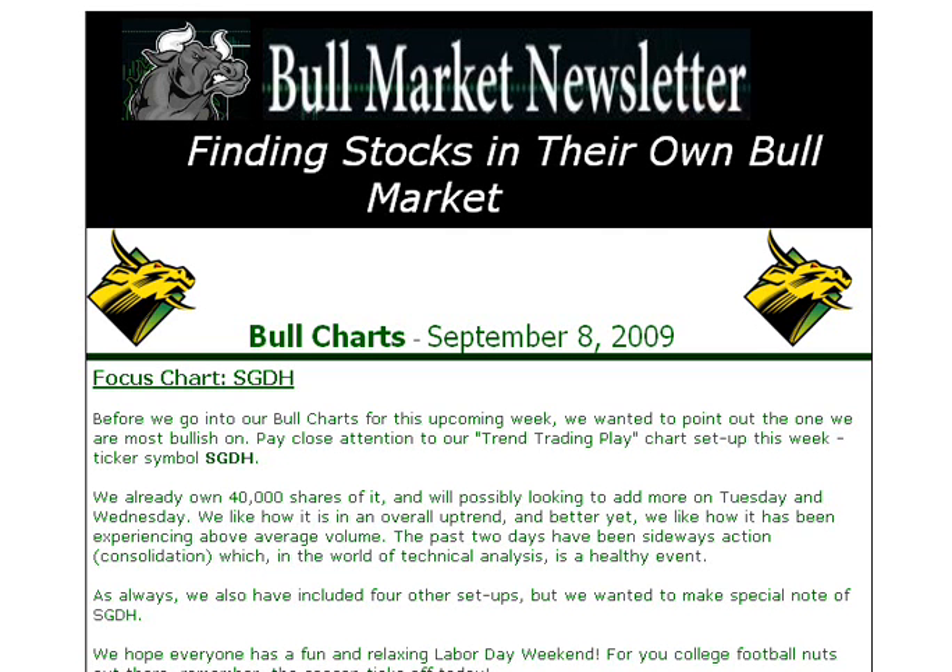Hey, it's ClayTrader, and this will be the review of the bull charts that were sent out to my bull market newsletter subscriber group on September 8th. This is the time period where they went out over this past Labor Day weekend. I want to go through the five bull charts, go over what the setups were, and then show what happened this week. This was probably our best week as a newsletter — about a month and a half old — but collectively, probably the best week we've had.